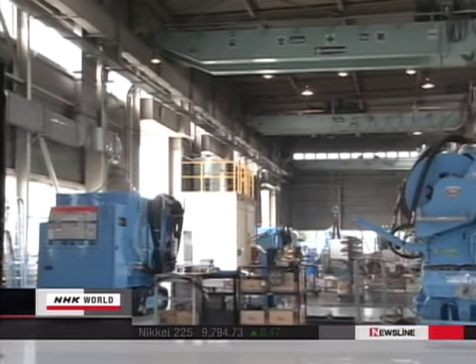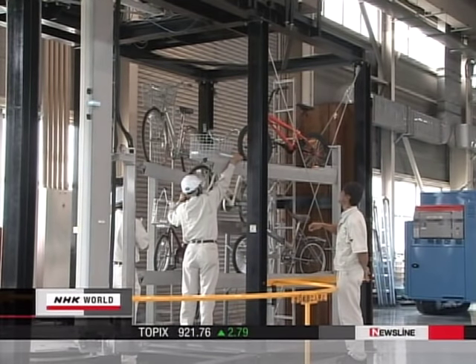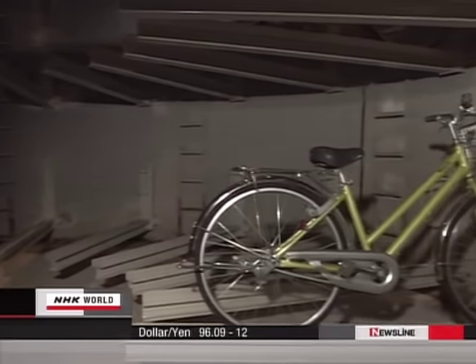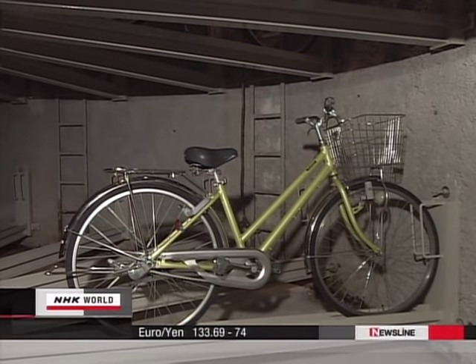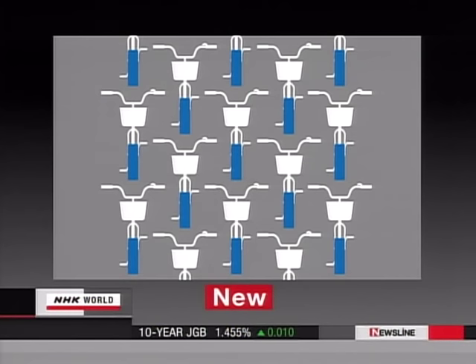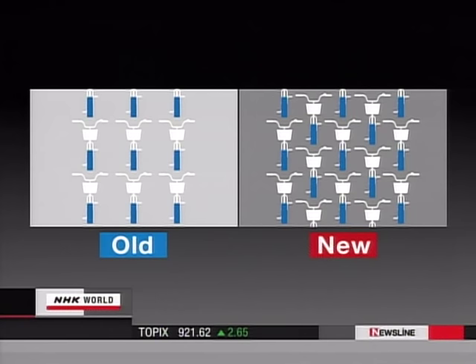The developers also did extensive research to accommodate as many bikes as possible in a limited space. Conventionally, bikes are placed in vertical layers each measuring about 1.3 meters high, requiring enough horizontal space to avoid handlebars hitting each other. The developers decided to make a drastic change to the layout by aligning them in a zigzag pattern, which allowed the horizontal space to be used more effectively so that more vehicles could be parked.